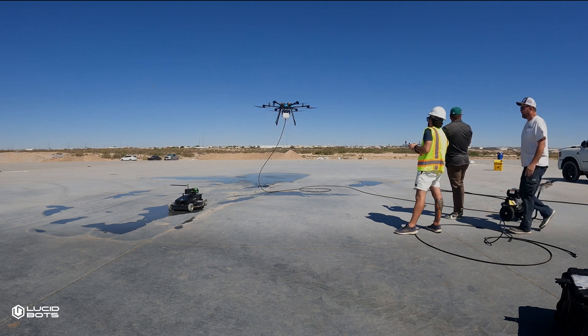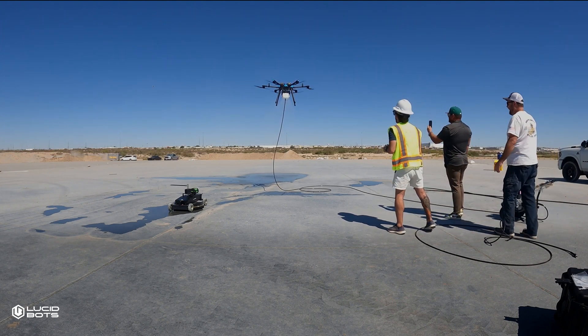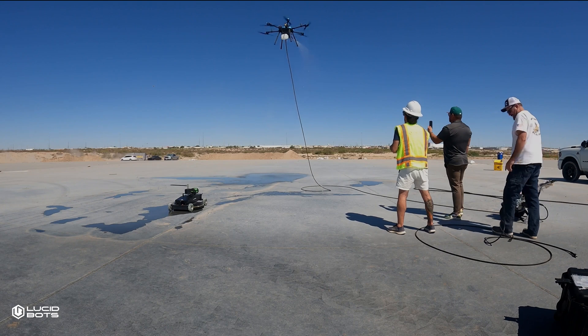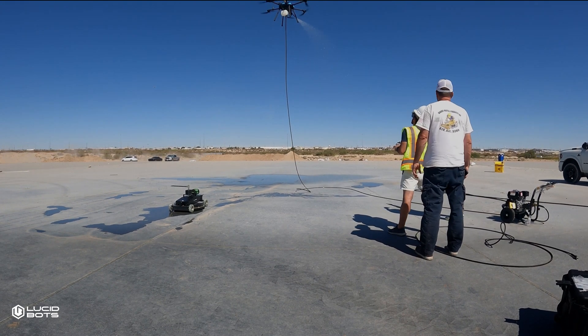Let's talk numbers, real ones. Your 20,000 square foot slab needs curing compound. The old way is three to four guys, four hours, sore backs, and that nagging feeling that you missed something. The drone way: one operator, 45 minutes, perfect coverage.